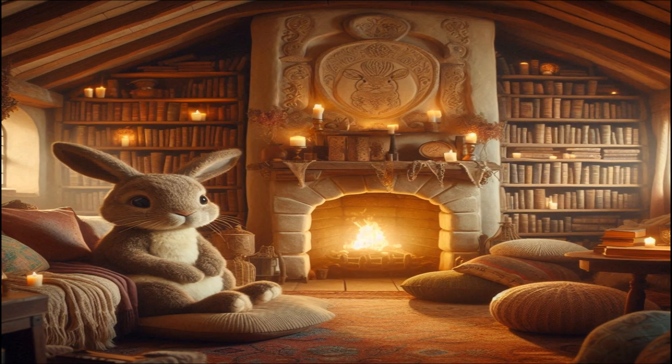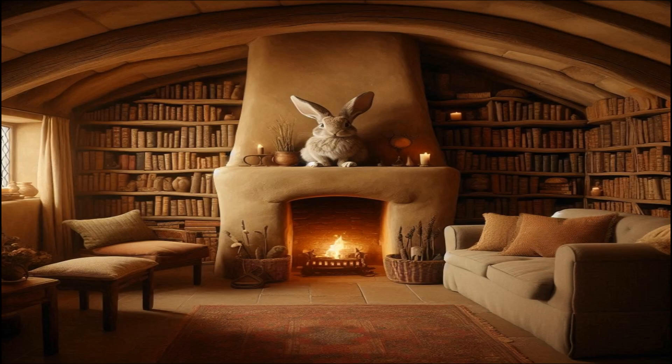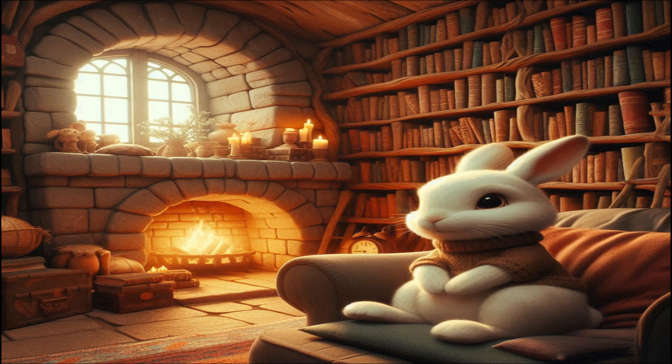We follow Lumina inside and find ourselves in a charming living room. The walls are lined with bookshelves filled with ancient, magical tomes. A fireplace crackles warmly and plush cushions are scattered around, inviting us to sit and relax. Lumina hops onto a cushion, ready to tell us more about her home.